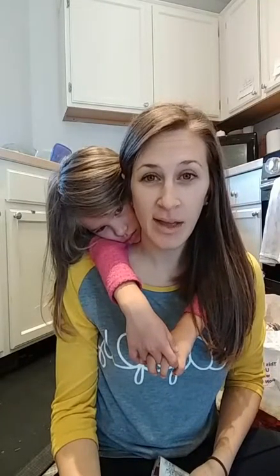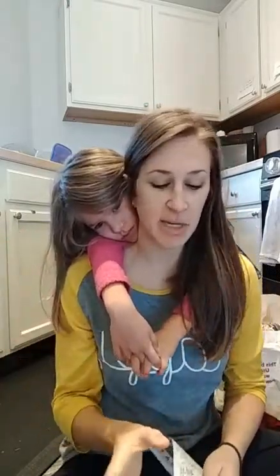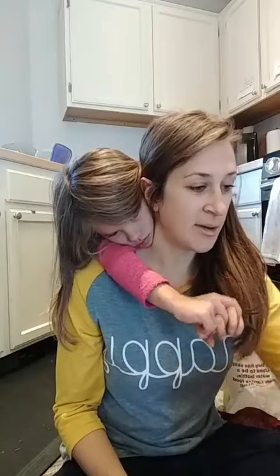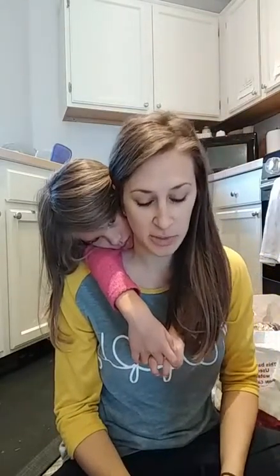Hi everyone! Molly's down. We got back from the zoo, went to Kroger, got my free Starbucks drink. Molly fell asleep on the way home, so this is a good time for me to show you our grocery haul. Etta decided she was going to go down for a nap too, so it's just me and Nora. I'll walk you through what I got, show you some of the manager's specials, and show you how much we spent.